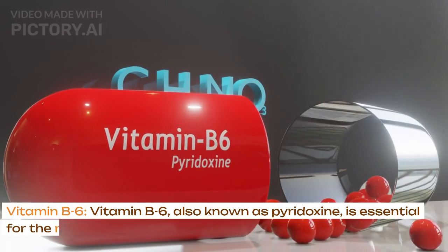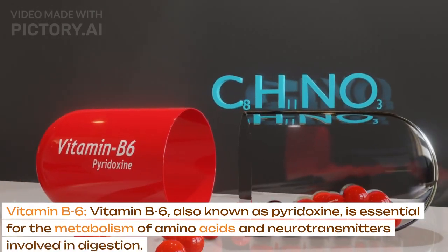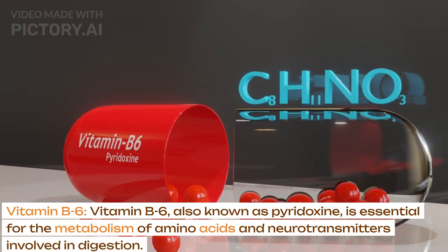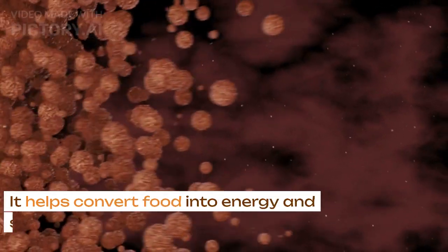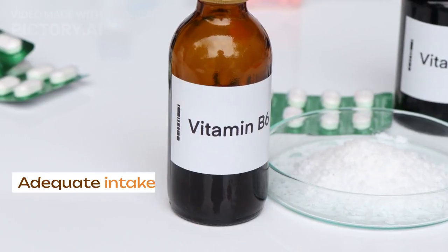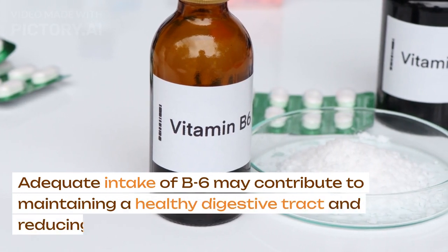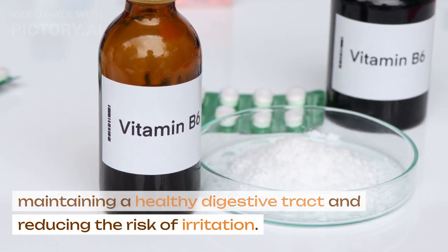Vitamin B6. Vitamin B6, also known as pyridoxine, is essential for the metabolism of amino acids and neurotransmitters involved in digestion. It helps convert food into energy and supports proper nerve function in the digestive system. Adequate intake of B6 may contribute to maintaining a healthy digestive tract and reducing the risk of irritation.